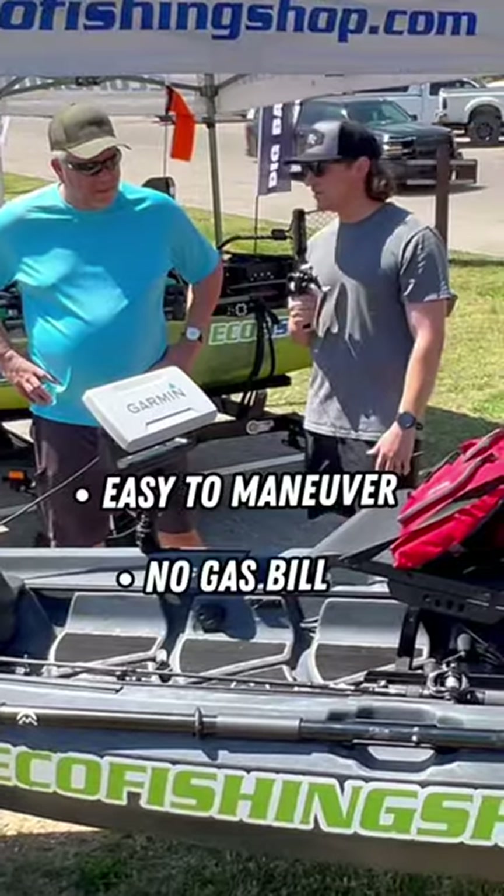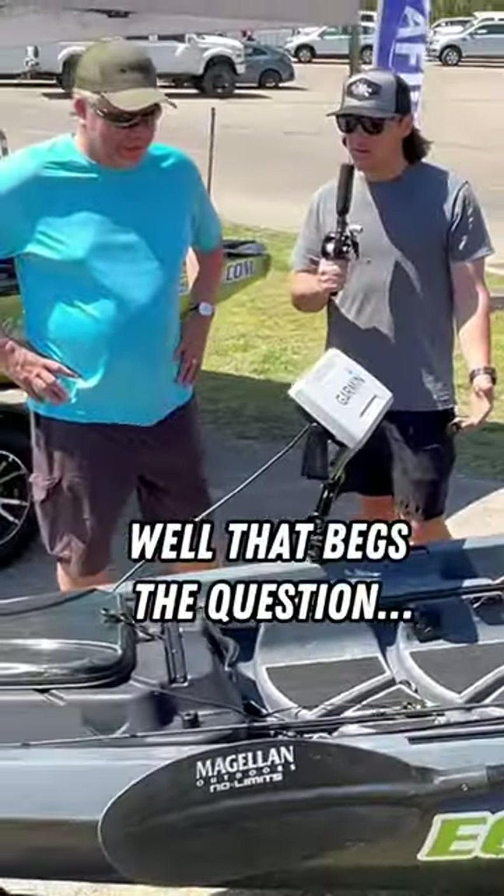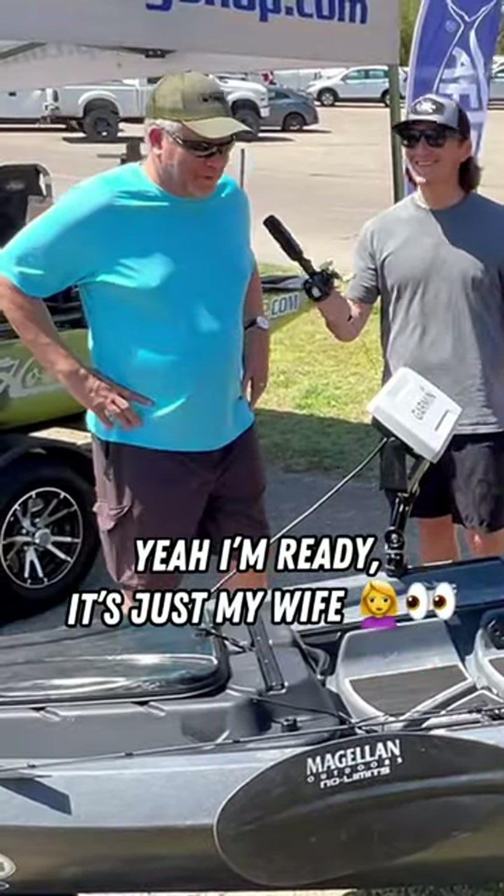Easy to maneuver, no gas bill. Just gotta figure out how to get one of these past my wife. Well, that begs the question — are you ready to sell your bass boat? Yeah, I'm ready. It's just my wife.